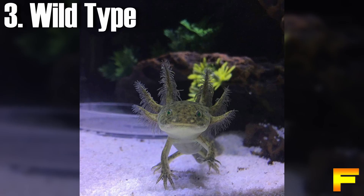At number 3 we have the wild-type axolotl. Wild-type axolotls display a dark grayish-green hue adorned with mottling in black and olive shades. Their bodies also feature speckles of gold contributed by iridophores, while their bellies exhibit a pale coloration. These natural colors and patterns closely resemble those observed in axolotl species found in the wild.